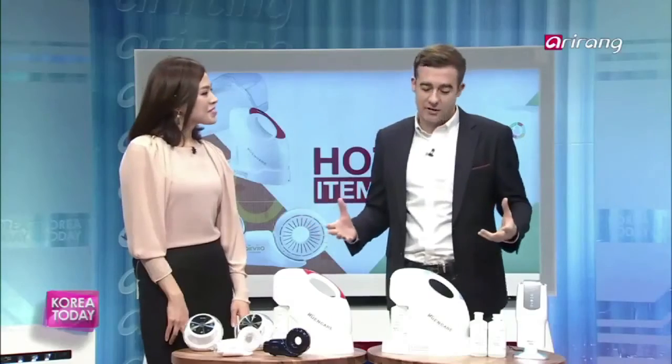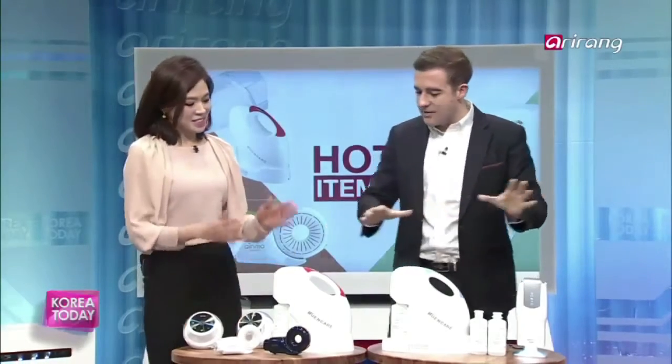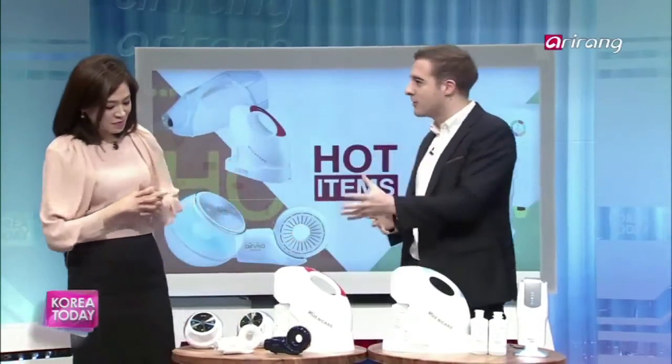Most people are spending a lot of time indoors, particularly with the cold winter months. People want to be inside, but people rarely think about the quality of the air around them. So today on Hot Items, I've brought a variety of items to help purify, sterilize, and fight bacteria to give you a healthier life when you're indoors.